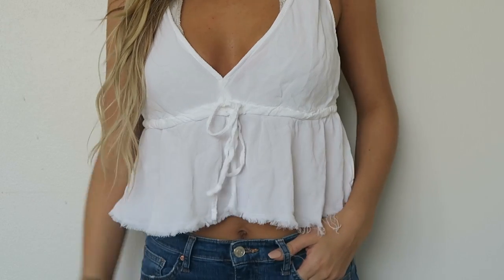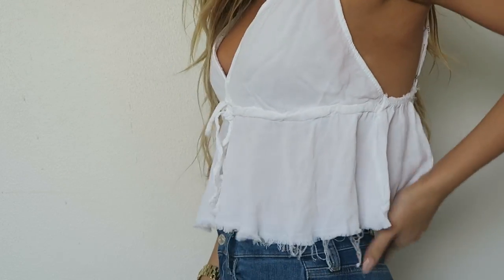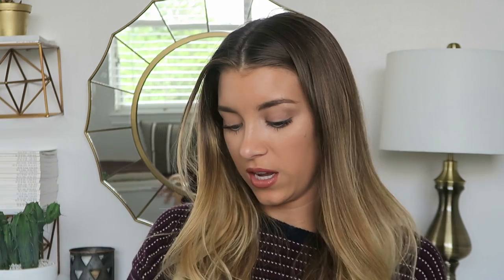I thought it was really adorable and you can dress it up. This is also another white top from Brandy and it just ties in the front. It's like peplum — I don't even know what it's called — but it's just a flowy white top. Halle actually bought this for me because she was like, 'I think you would like this,' and I do. I love it.